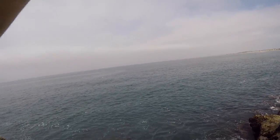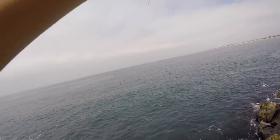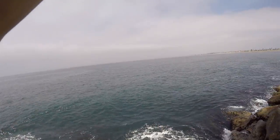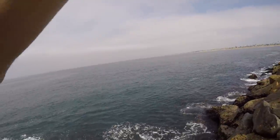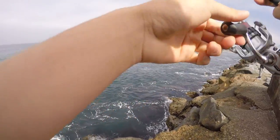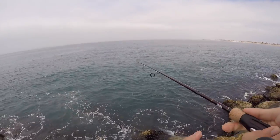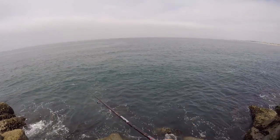I got a fish — quite big I think. It came off! It came off. Okay, let's try again. But the seal is around, so it's unlikely there will be a catch.